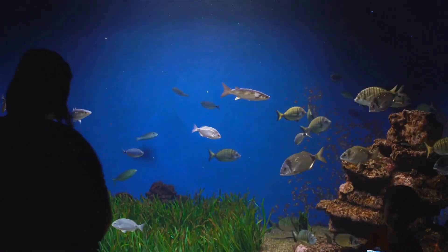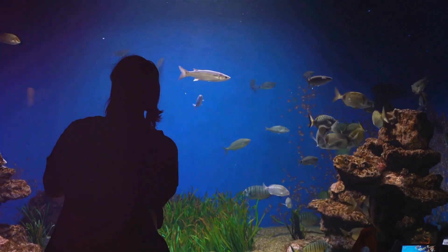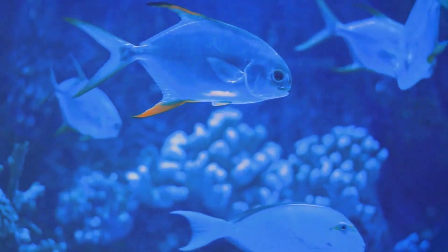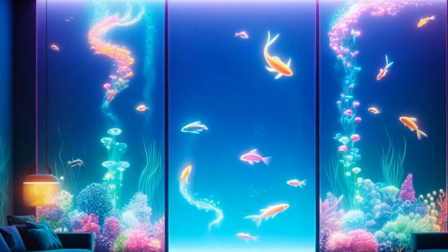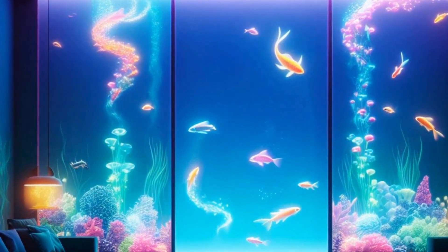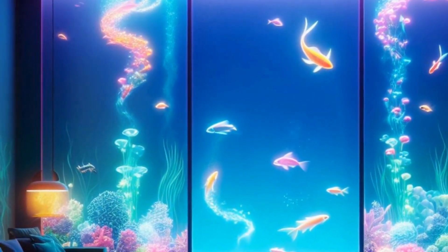Next, it's time to add some greenery. Aquatic plants not only add a touch of natural beauty but they also help to oxygenate the water. Choose plants that complement your fish and the overall design of your aquarium. Once the plants are in place, you can introduce your fish — do this gradually, allowing them time to acclimate to their new environment.